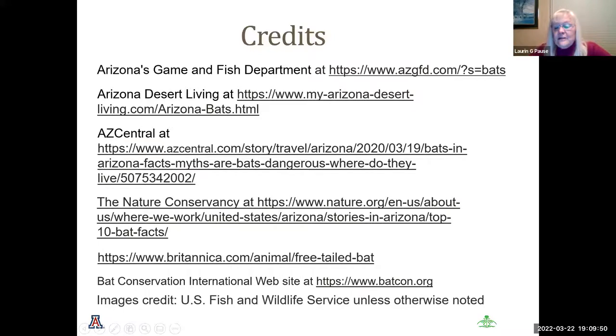This presentation was created from a variety of sources and will be available on our website. If you are interested in learning more about these bat species or viewing the bat webcam, please visit the site at a later time.